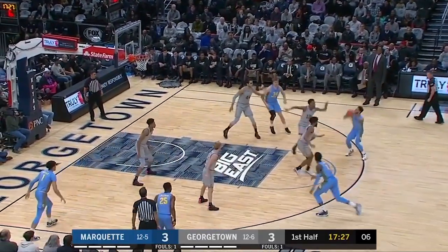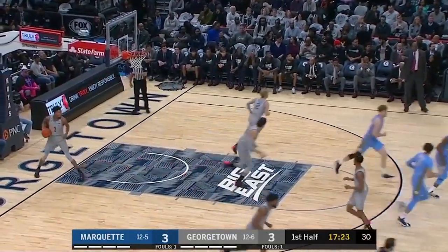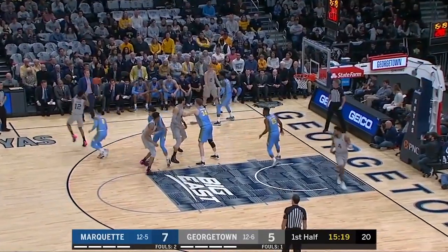Offensively, Marquette runs Howardle off a ton of cross screens. Step back jumper — there's no defense for it. And make a move from the perimeter so they can avoid the double team.